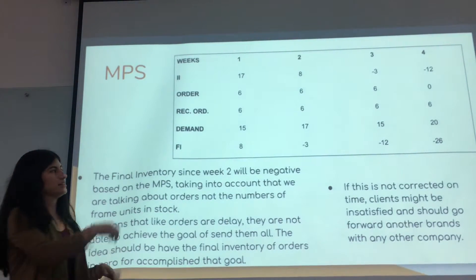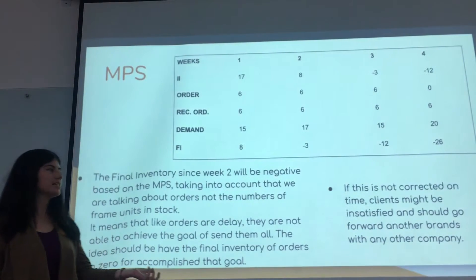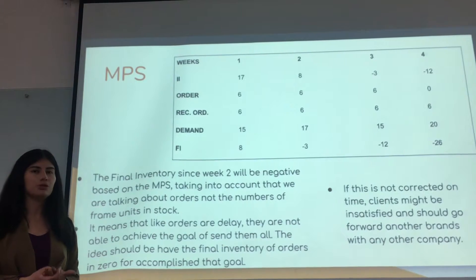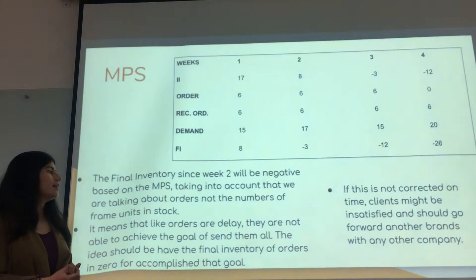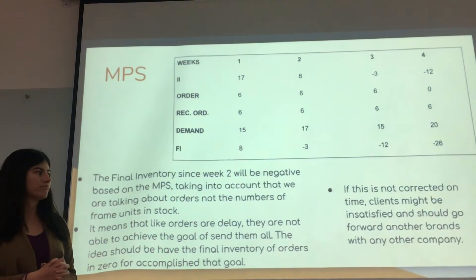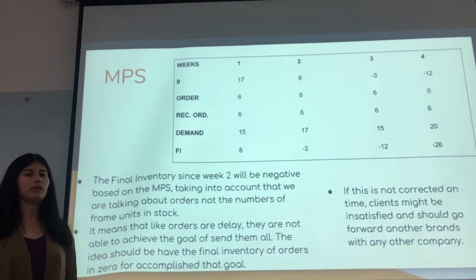In this case, we find that starting from week two, we have negative inventory values. This means that most orders will be delayed, and the company will not be able to achieve the main goal of keeping final inventory at zero. If they do not resolve this soon, they are going to have really serious problems.